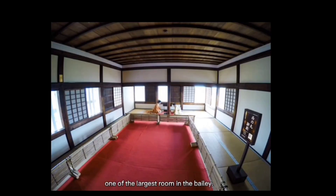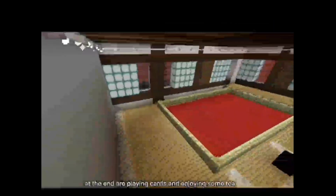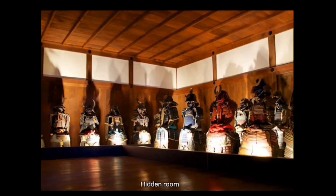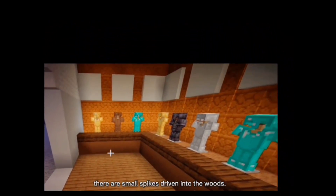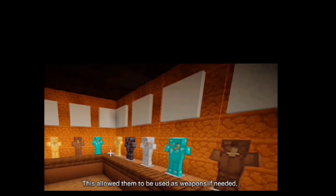The Nishinomaru is one of the largest rooms in the building. Two mannequins are playing cards and enjoying some tea in the real World Heritage Site. There is also a hidden room where samurai could conceal themselves as bodyguards. On the pillars and beams of the castle, there are small spikes driven into the wood, allowing them to be used as weapons if needed.